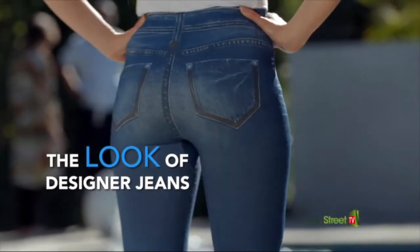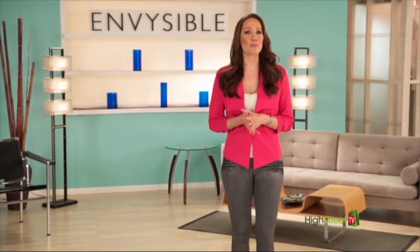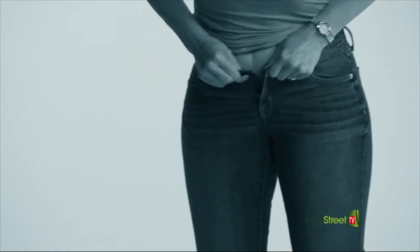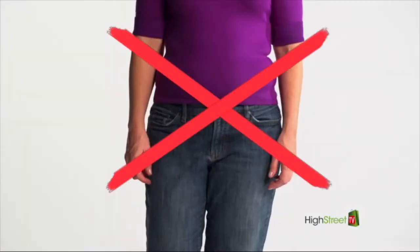You know how you have your favorite piece of clothing, that go-to item? Well, this is it for me. Women love wearing jeans — they're a wardrobe staple. But the problem is it can be super tough to find that perfect pair. They can be tough to get in and out of, and may not always give you that sleek, shapely figure that you want.